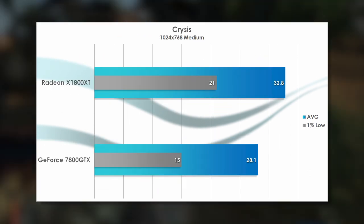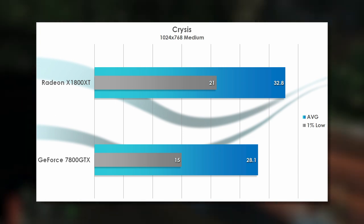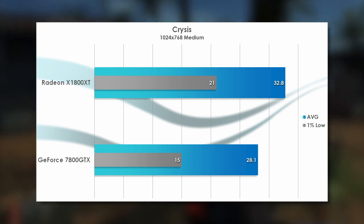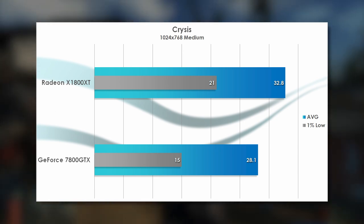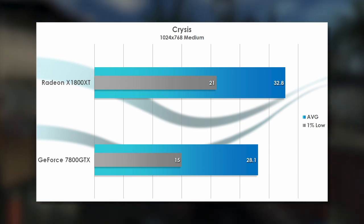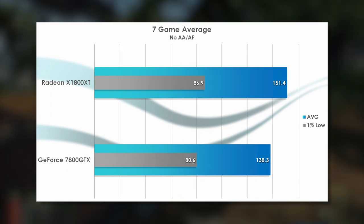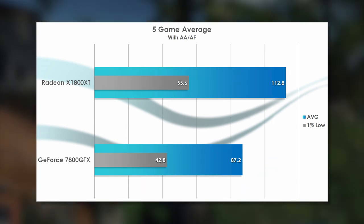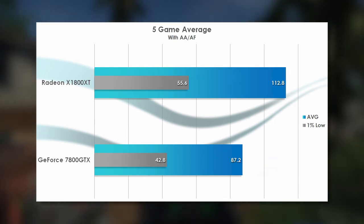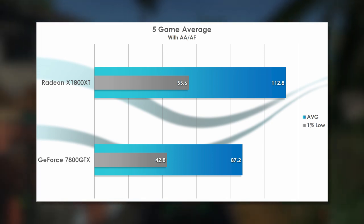We also loaded up Crysis as a torture test, and at medium settings at 1024x768, the X1800 XT gets 17% better performance, just on the edge of what is playable — which is really how most people experienced it back in the day. On average, the Radeon's advantage isn't too great without AA and AF, but with them it grows to around 30%, which definitely would have made an impact on the games people played at the time, especially in the 1% lows.